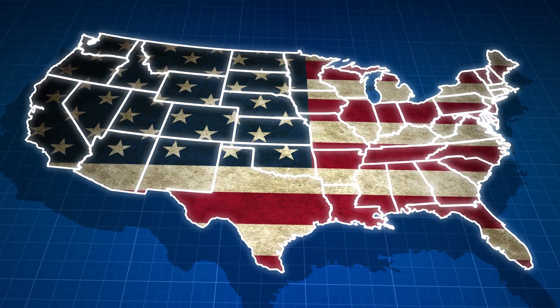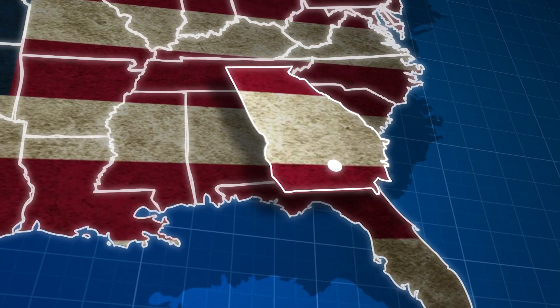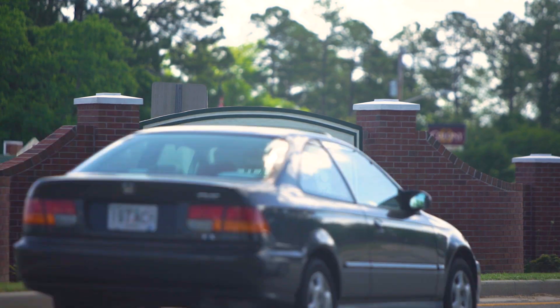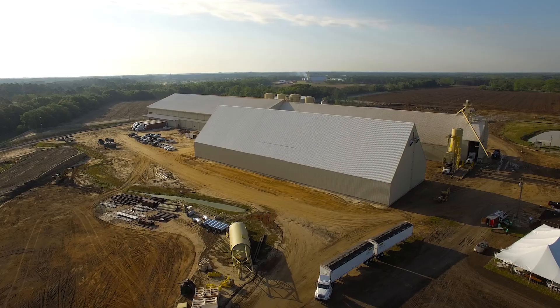Nearly half of all peanuts produced in the USA are grown in Georgia. Nestled in the southern region of the state is the city of Douglas. With a population of just 12,000, it was agriculture that gave rise to the city, and it is agriculture that promises to sustain it.